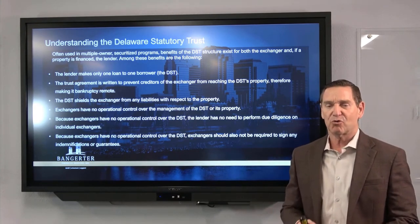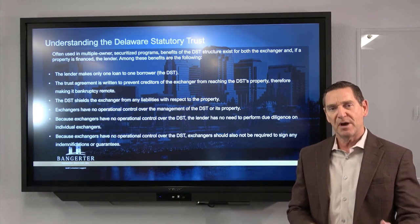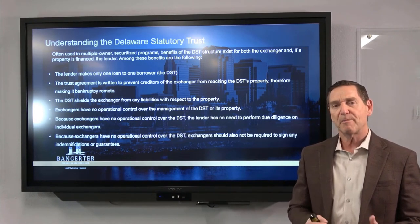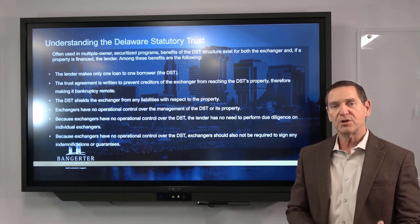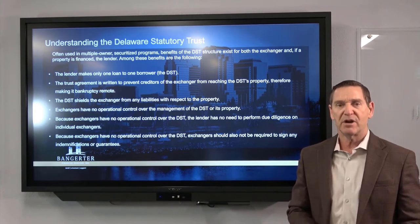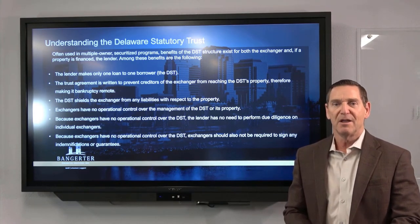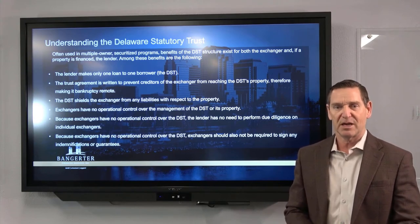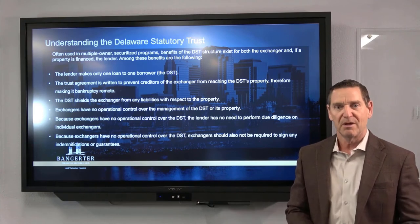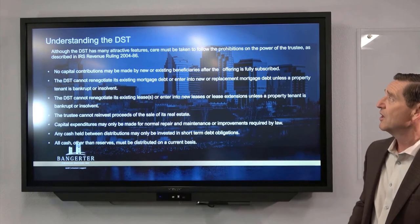You don't have any control over the DST, and that's the biggest hurdle for most investors. You've been operating your own property and been in control your whole life. This is a passive investment. Once you go into it, you're letting the big sponsor company manage every aspect. You don't call the sponsor company to raise the rent or fix the roof. And we're never going to call you to say the toilets are broken — it's all taken care of, which is the reason to do this.